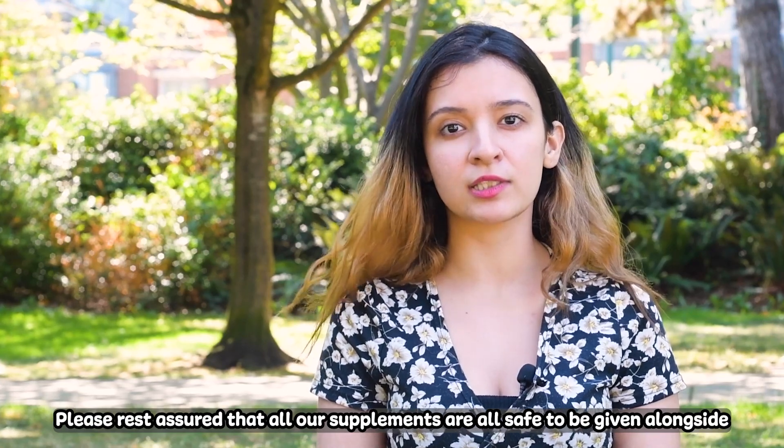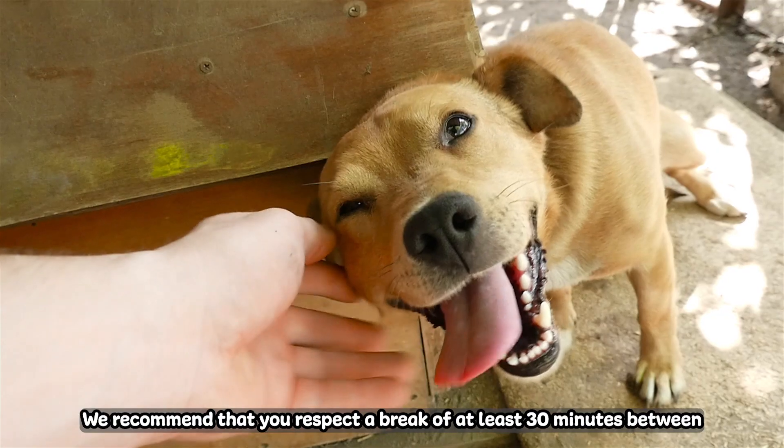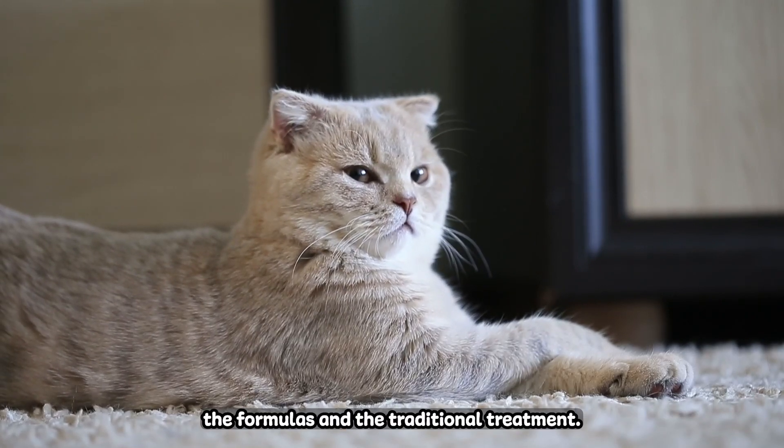Please rest assured that all our supplements are safe to be given alongside the vet-prescribed medication. We recommend that you respect a break of at least 30 minutes between the formulas and the traditional treatment.